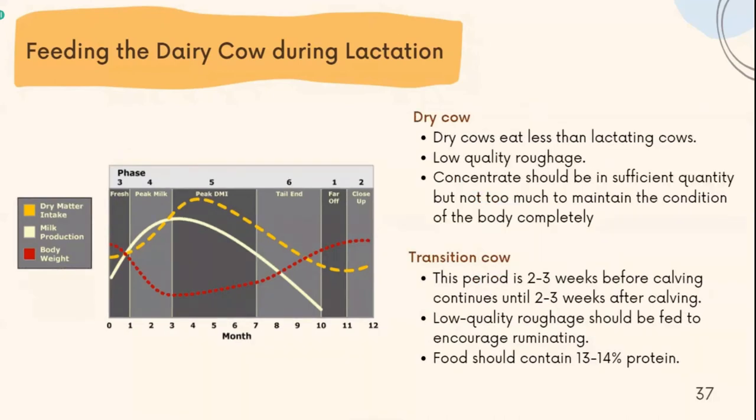Next is the dry cow period. Dry cows eat less than lactating cows. Low quality roughage is fed, and concentrate should be fed in sufficient quantity but not too much to maintain body condition. The last feeding stage is the transition cow, which is 2 to 3 weeks before calving continuing until 2 to 3 weeks after calving. Low quality roughage should be fed to encourage rumination, and feed should contain 13 to 14% protein.